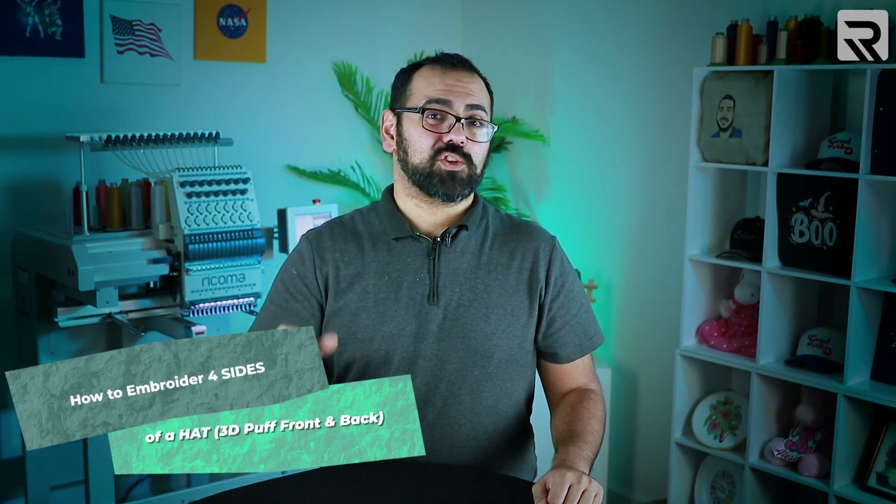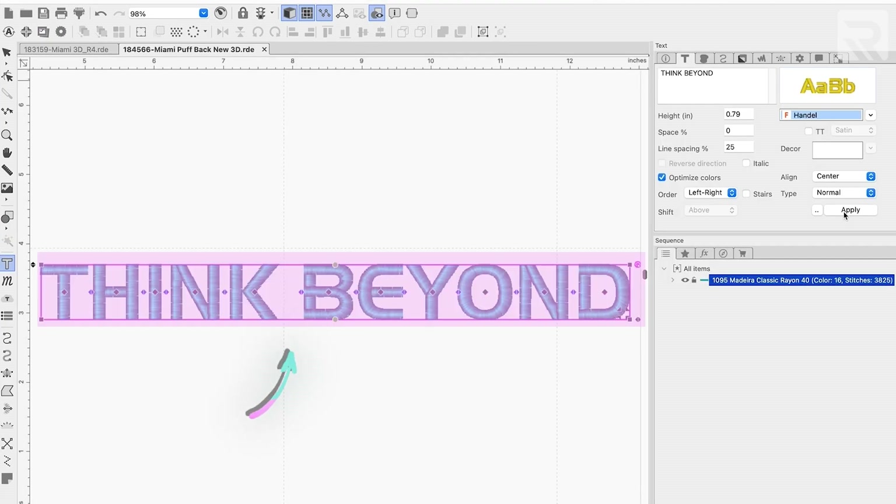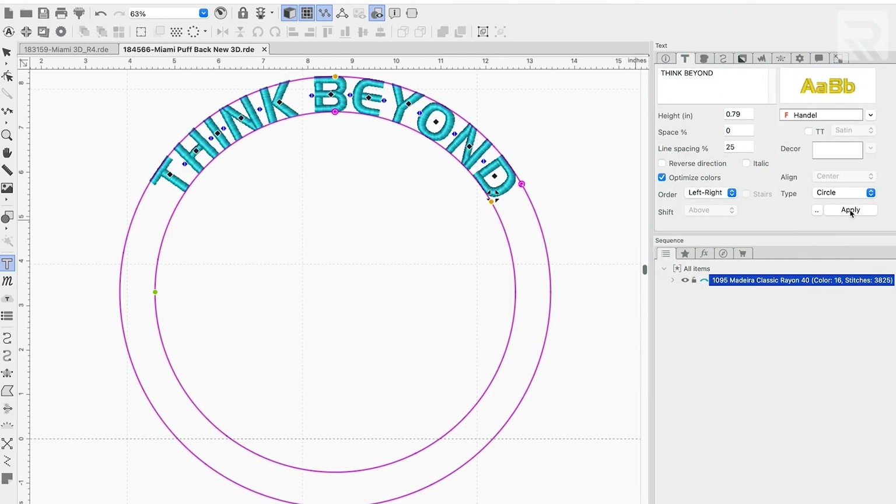Let's discuss how to create a four-sided design efficiently using your digitizing software. We're going to embroider on the front and sides of our cap, then move on to the back of the cap. Select circle and apply — now I've got a nice curved design that I'll be able to embroider on the back of my cap.